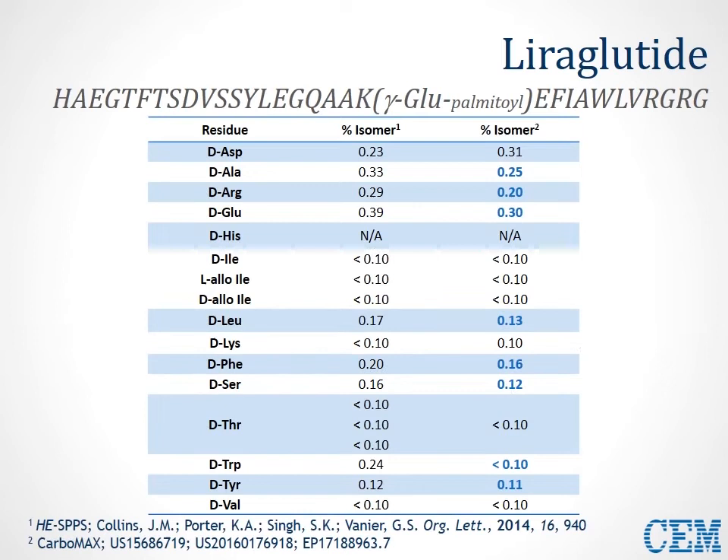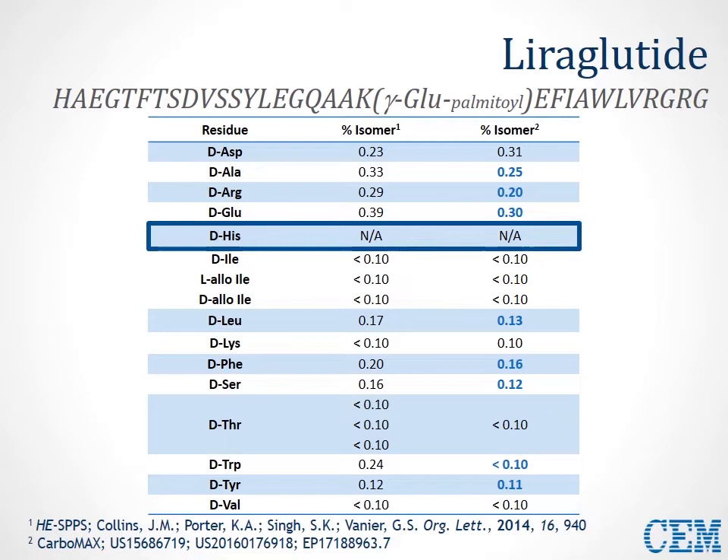Taking a look at epimerization levels, we wanted to compare our existing high-efficiency method to the improved Carbomax method. In just about all cases, we either see maintenance of the epimerization level, or in about 75% of cases, a reduction in epimerization to the undesired isomer. One residue which is especially problematic is histidine — we'll discuss that in the next slides, as we had an opportunity to improve the SPPS process further by taking a close look at the histidine residue.